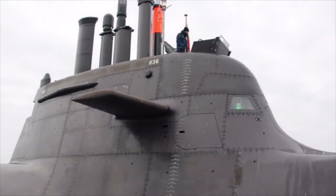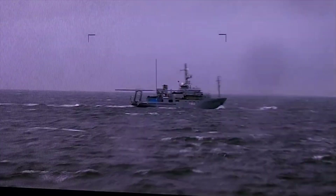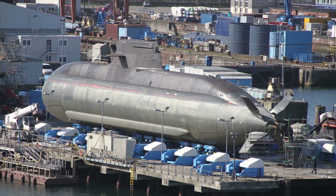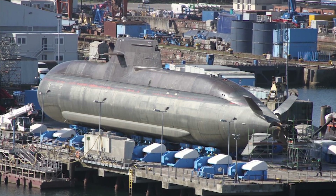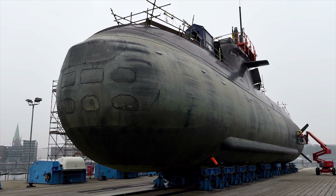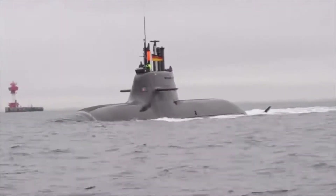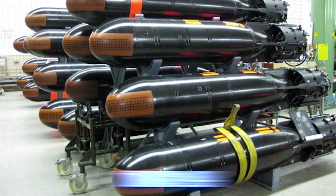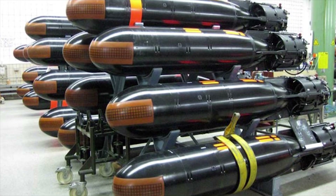The Type 212 is equipped with a highly integrated command and weapons control system which interfaces with sensors, weapons, and navigation systems. There are six 533mm torpedo tubes in two groups of three, as well as 12 torpedoes or 24 mines. The Type 212 is equipped with a water ram expulsion system for torpedo launchers, and the DM-2A4 heavyweight torpedo weapon system from Atlas Electronic.